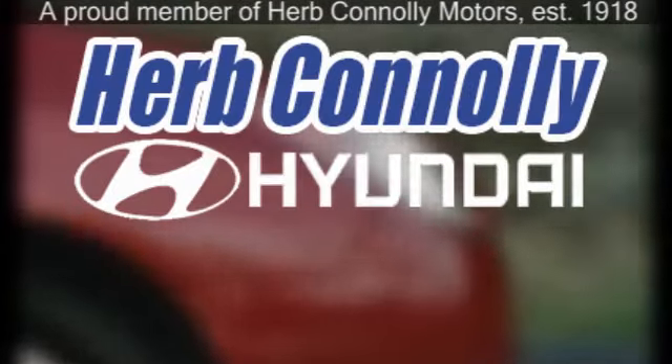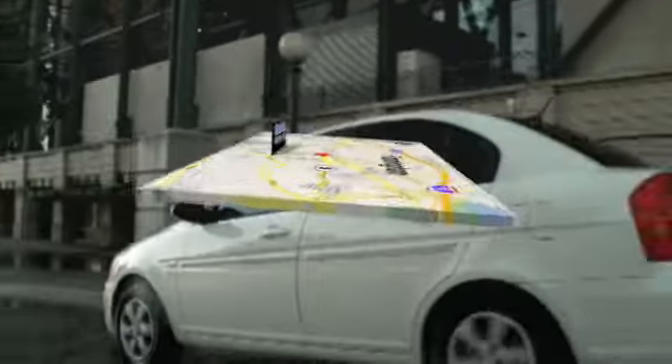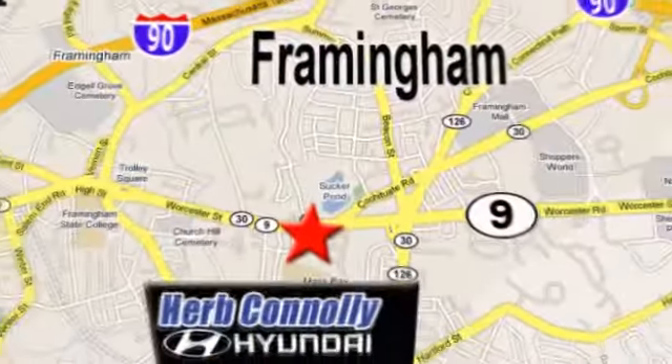Herb Connolly Hyundai — meeting and exceeding expectations one customer at a time. We're conveniently located at 500 Worcester Road, Route 9, in Framingham, Massachusetts.